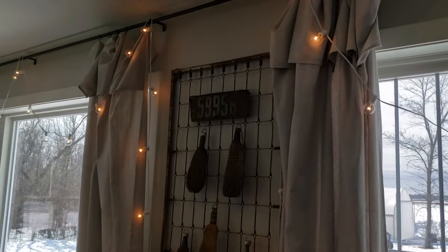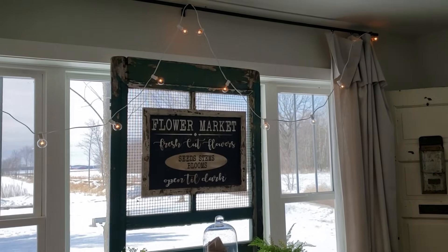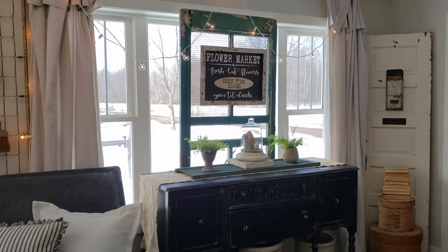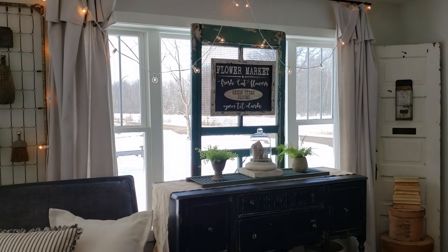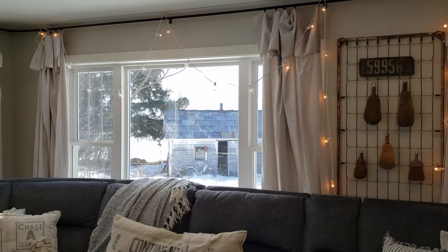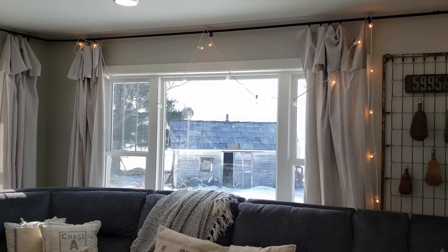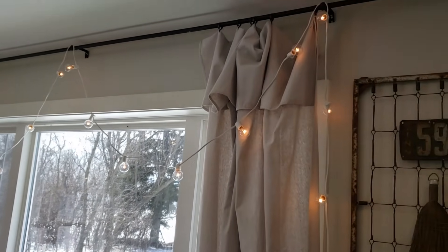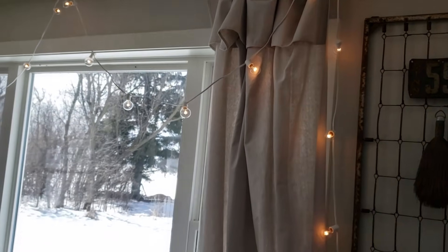I enjoy leaving these patio lights up. I kind of feel like we're bringing the spring patio lights inside because it is very much still winter outside with lots of snow on the ground, so I'm bringing the patio indoors for now. I get a lot of questions on these curtains — all they are is painter's drop cloths. All I did was take the cloth, fold it in half, hang it up with some little clips, and call it a curtain.